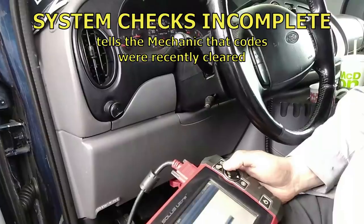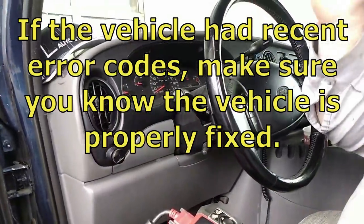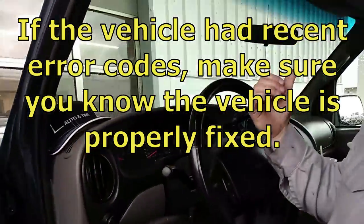Sometimes that self-test cycle could be up to a hundred miles. The tool won't tell you what codes were cleared, but this particular car has a head gasket problem that will set oxygen sensor codes. It'll take probably 50 miles before that code resurfaces on the check engine light, because it's somewhat intermittent.